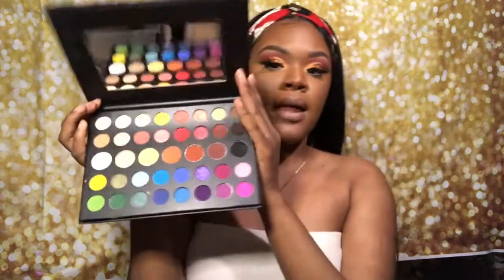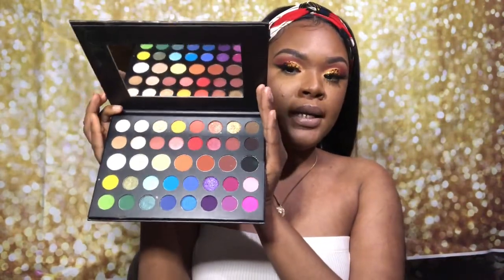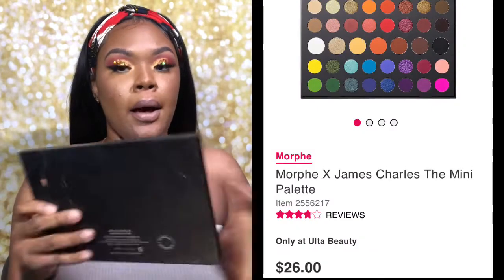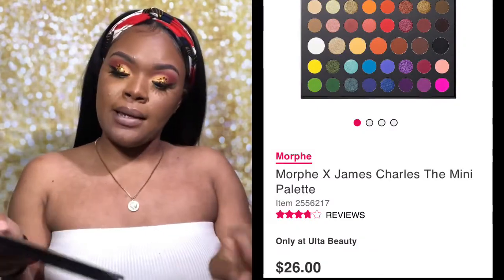These are inexpensive items you can have in your kit to start collecting makeup and still get a beautiful look. First off, the palette I'm wearing is the James Charles mini palette — I'm gonna say this is definitely a win. I bought it on sale for less than $40.